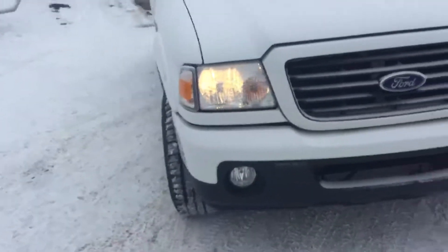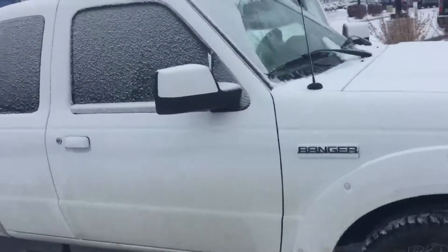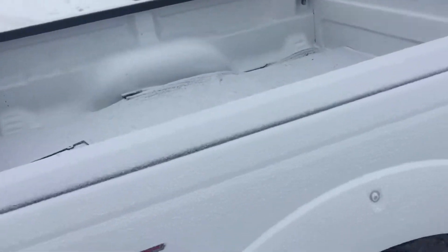Hey there, good morning, this is Kabir from River City Hyundai. I'm just gonna do a 360 walk-around video on the 2008 Ford Ranger we have. It's a really nice truck — look at the space you got at the back.